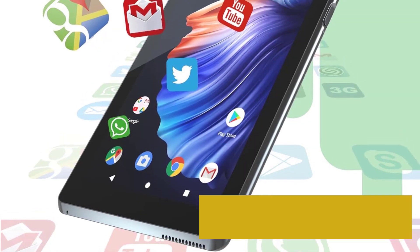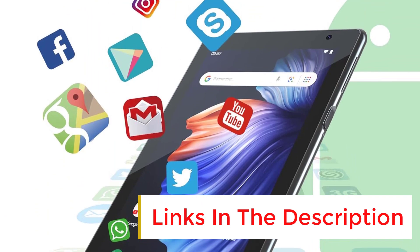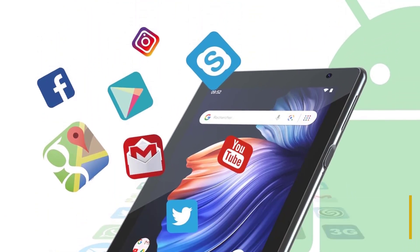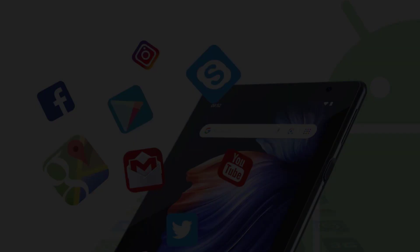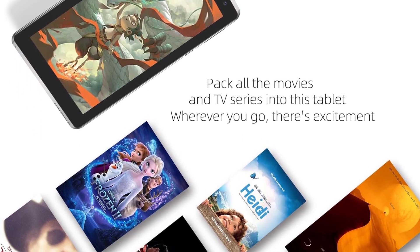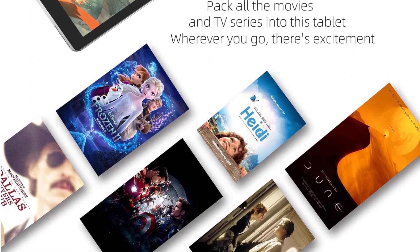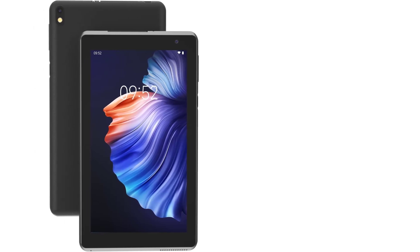Its compact and lightweight design makes it easy to carry, perfect for work and play at home or while traveling. The tablet is pre-installed with Android 11 and supports popular social applications like Facebook, Twitter, YouTube, TikTok, Line, Instagram, and Microsoft Office software. With a 365-day quality warranty and reliable customer service, the ZZB 7-Inch Android Tablet is a great gift for kids and adults alike.